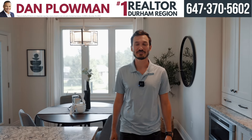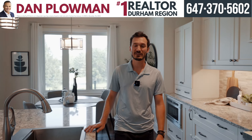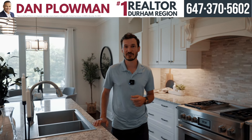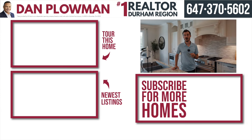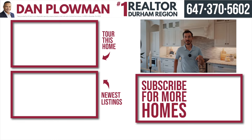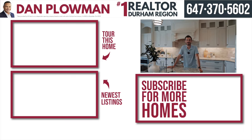Thanks so much for joining me on our tour today of our newest home for sale at 2 Castle Harbor Drive in Port Perry. Did you know that the Dan Plowman team sells homes twice as fast as our competitors? Well now you do! If you have any questions about this property or you want to book a private showing, call the number above and don't forget to hit the subscribe button below to stay up to date with all of our newest homes for sale.